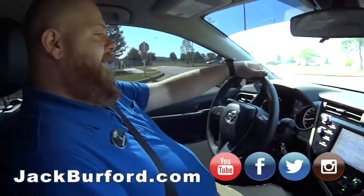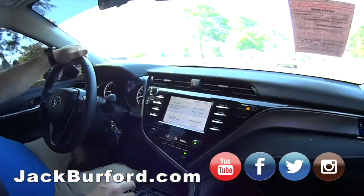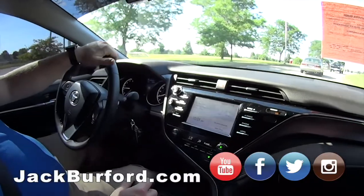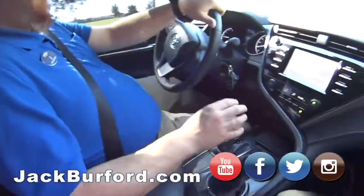This vehicle only has 17,054 miles — wow, that's it! It's a local trade. I think they traded it in to get a truck.